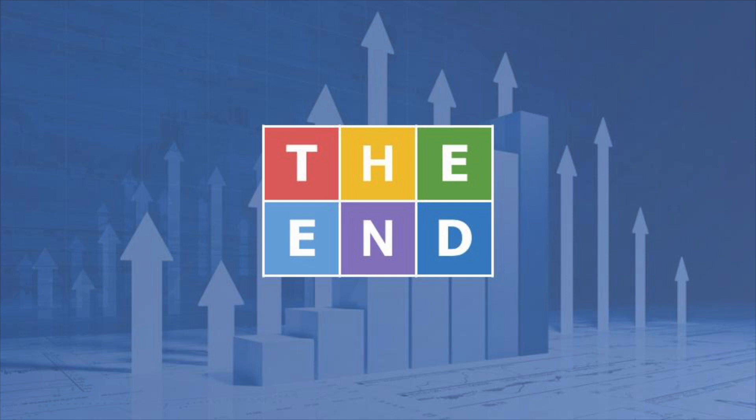The end. Dun-da-da-da-dun! The end. With more enthusiasm — dun-da-da-da-dun! The end.